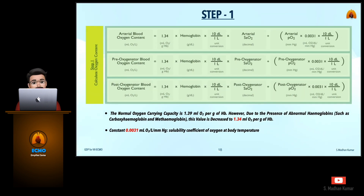Step 1: calculate the oxygen content. The arterial blood oxygen content requires the input of hemoglobin, arterial saturation, and arterial PO2. For pre-oxygenated blood oxygen content, we need hemoglobin, pre-oxygenated saturation, and pre-oxygenated PO2. For post-oxygenated blood oxygen content, we need hemoglobin, post-oxygenated saturation, and post-oxygenated PO2. The normal oxygen carrying capacity is 1.39 ml O2 per gram of hemoglobin; however, due to the presence of abnormal hemoglobins such as carboxyhemoglobin and methemoglobin, this value is decreased to 1.34 ml O2 per gram of Hb. The constant 0.0031 ml O2 per liter per mmHg is the solubility coefficient of oxygen at body temperature.